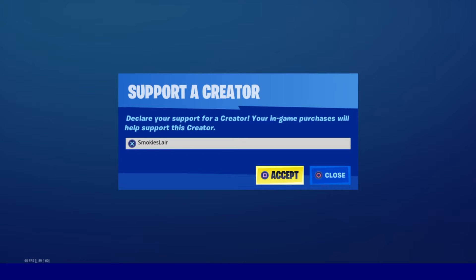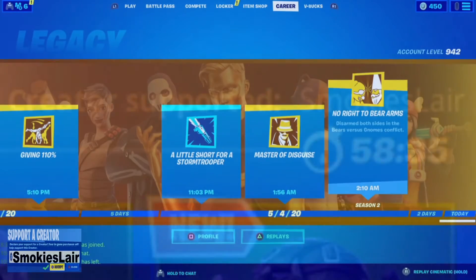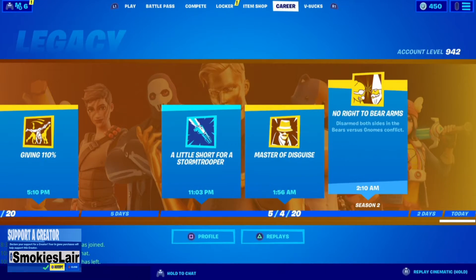Remember guys to enter code smokey's lair into the creator code spot in the Fortnite item shop to help the stream grow. Good evening ladies and gentlemen, boys and girls, and welcome to Smokey's Lair. We're looking at another Fortnite item shop on May 8th, 2020. I hope you guys are having a great night tonight, let's get right into it.